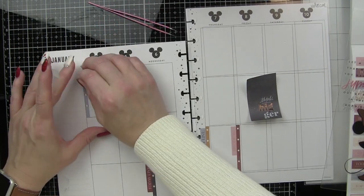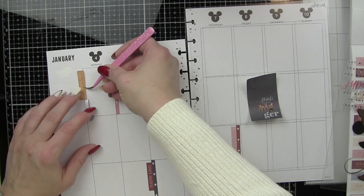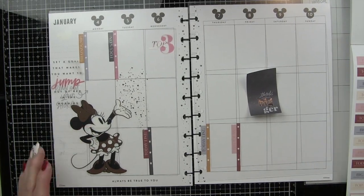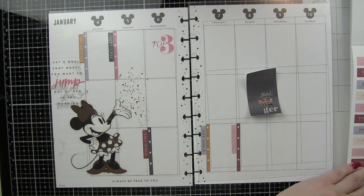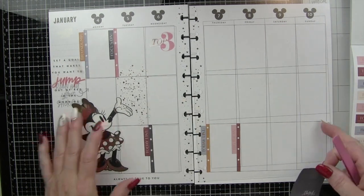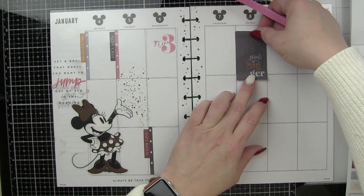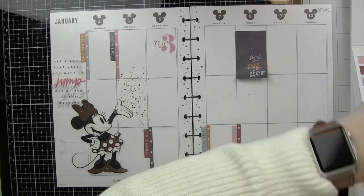I have not delved into using more than one planner yet. I wanted to see how well one works for me before I move on to maybe one for work and one for home. I definitely see why so many people have multiple planners because it is so much fun, but for right now I'm just going to see if I can maintain this one before moving on to another.